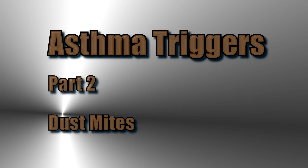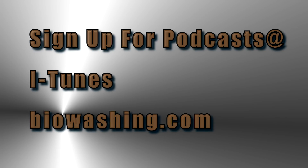This concludes part two. You can sign up for our podcast on iTunes or click the link on our website at biowashing.com. Thank you for joining us.